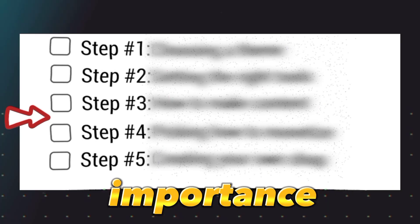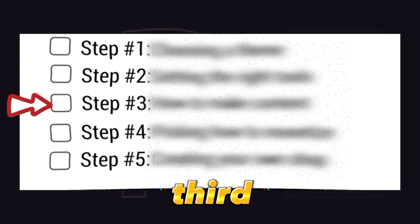The fourth step holds significant importance. However, my personal favorite is the third step. But first, let's delve into step one: selecting a theme.